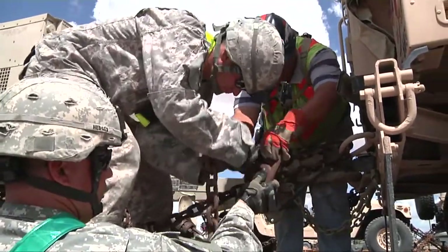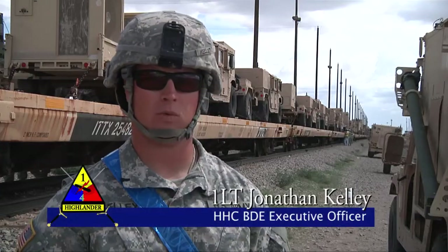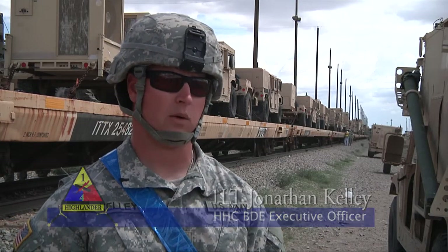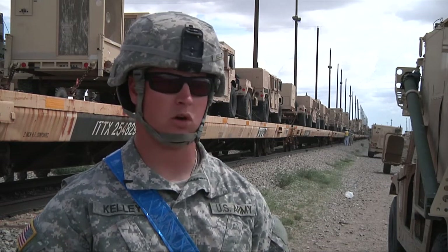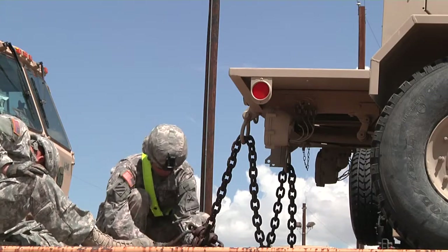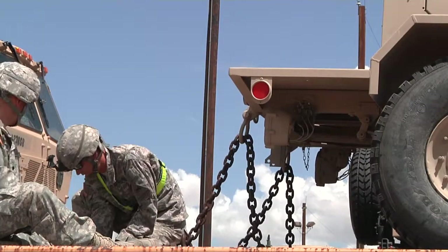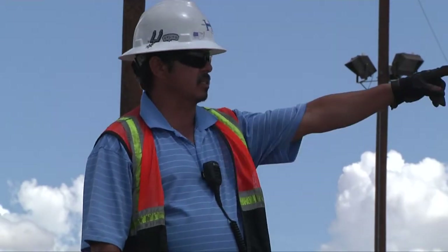Yesterday, we went through what's referred to as the DRRF, where they do all the inspections of the vehicles and the equipment. Once it passes all inspections — basically no leaks, equipment is FMC, all the right labels are on it, and all the batteries are disconnected and terminals taped over — it gets weighed and pushed into a staging yard.